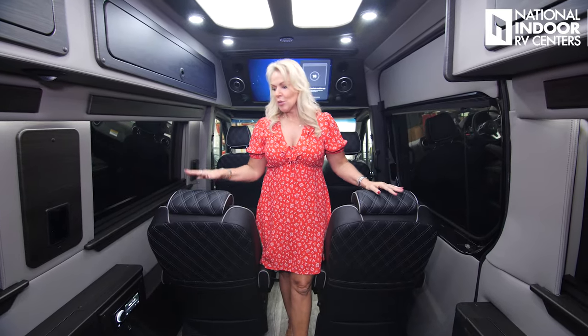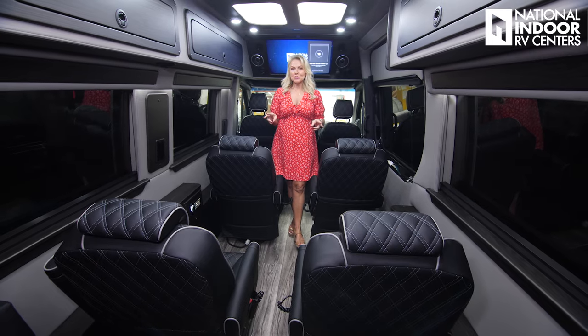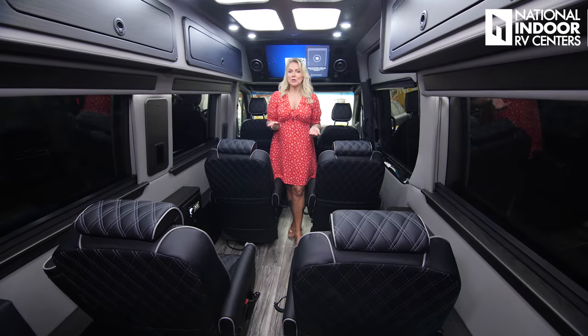We can take out one of these seats to have a longer sofa — just give us a call at National Indoor RV Centers and we can walk you through those floor plans. You'll notice the nice 32-inch Samsung Smart TV, which is great to have. And then the bonus that Midwest gives us is this sound system — not just a sound bar, but an amplifier, a subwoofer, and four speakers. A really nice Alpine surround sound system in the van.